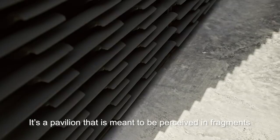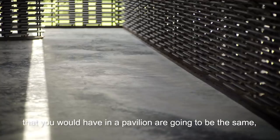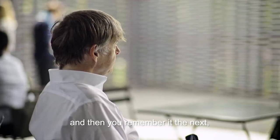It's a pavilion that is meant to be perceived in fragments and in moments, and none of the moments that you would have in a pavilion are going to be the same. So if you go to the pavilion one day and then you remember it the next...